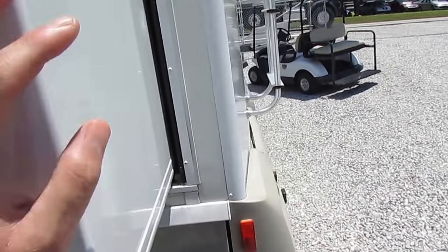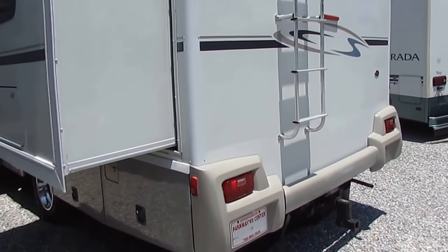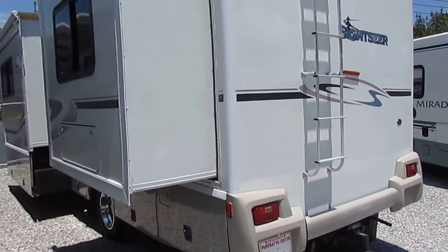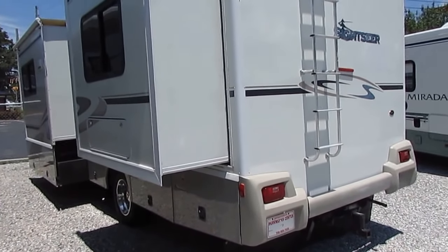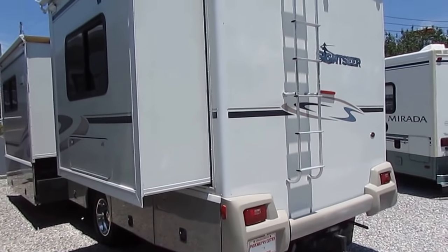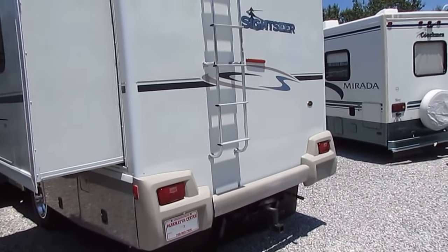Those tires are usually good for 10 years or more, so I don't think you're going to have to worry about tires for a long time. On average, RV tires are supposed to last for 10 years. Michelin's and Goodyear's, if you take care of them, will usually last 12 years as a rule of thumb — of course, they cost a lot more than your average tire too.